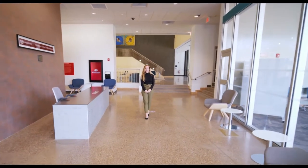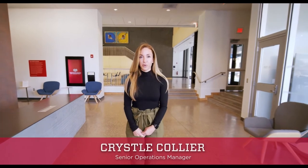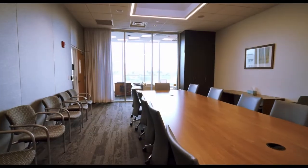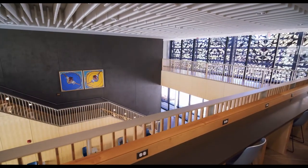Welcome to the McKinnon Center for Management. I'm Crystal Collier, Senior Operations Manager, and today throughout the program I'll be giving you a tour of the center as a glimpse into the student experience. We'll first focus on student support service areas, then move into labs and faculty spaces, and finally end with the unique features of the state-of-the-art building.